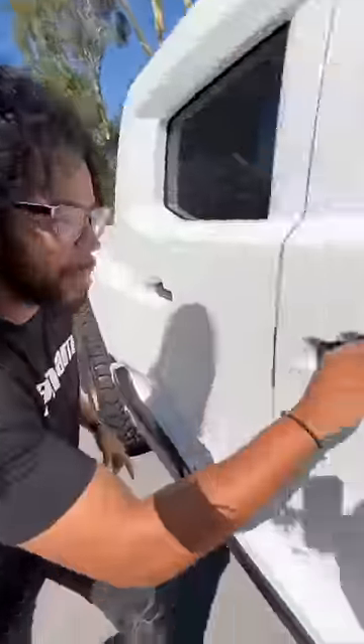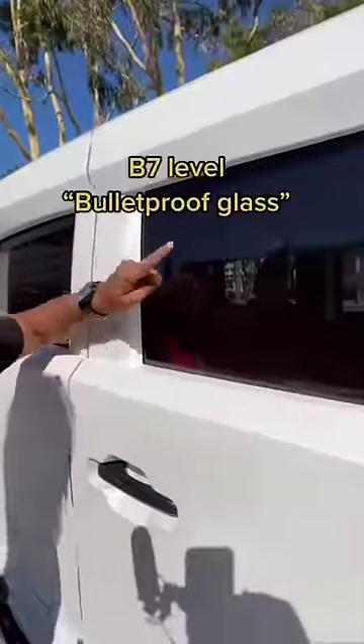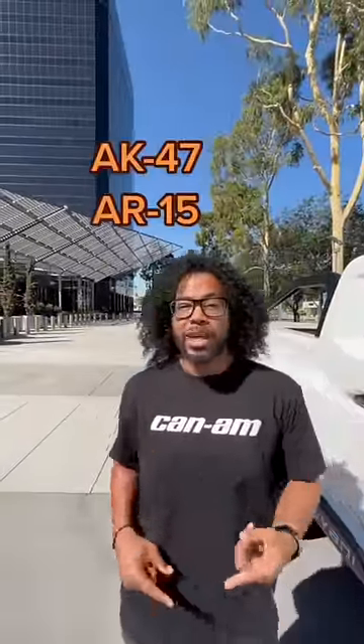Let's say someone tries to rob you. They grab your door handle, you flip a switch in there, they get shocked. They get upset and pull out a weapon — good thing you have B7 level bulletproof glass. It can take up to 20 rounds from an AK-47 or an AR-15.